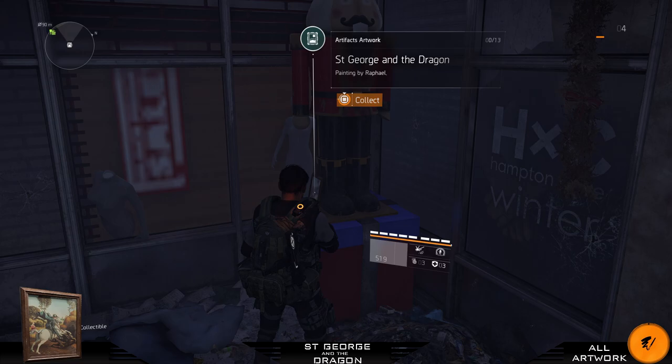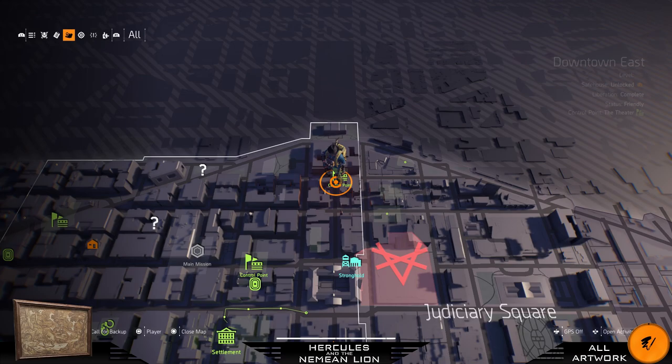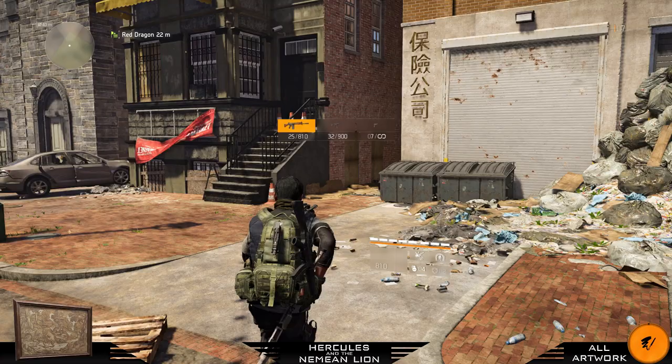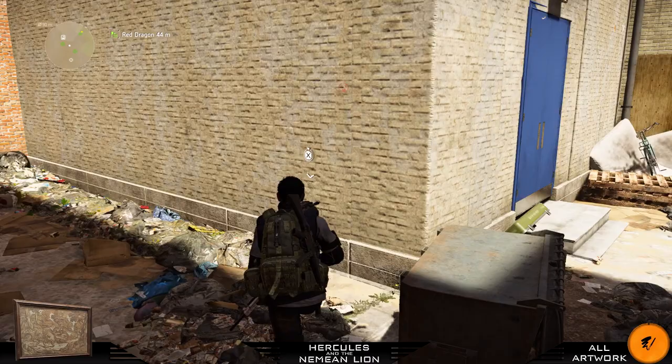For the next painting we are staying in the Downtown East district. I quick traveled to this control point. When you arrive you will see Chinese lettering on your right side on the building — take that alleyway. Go to the right through this door, take another right, and there you will find your next painting.